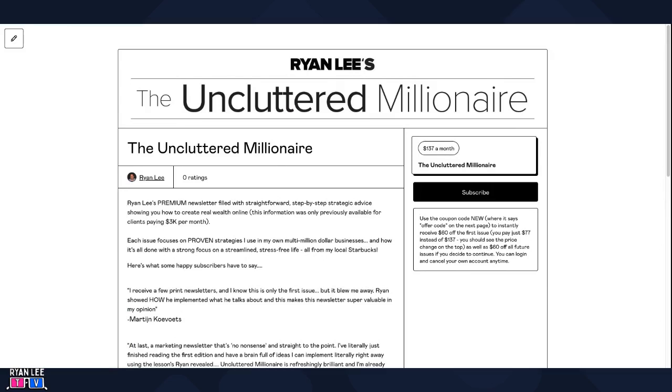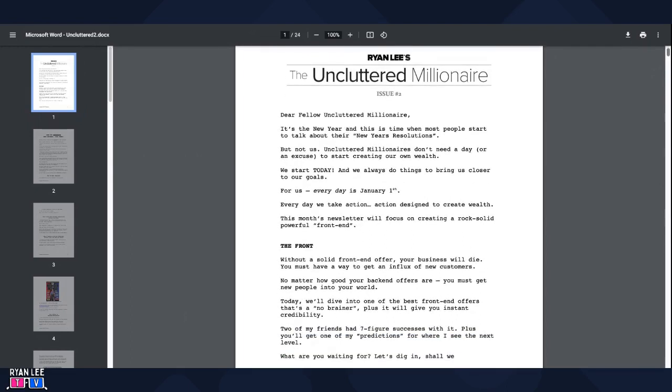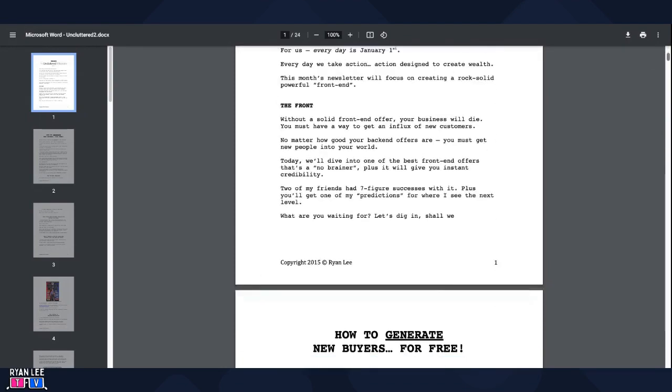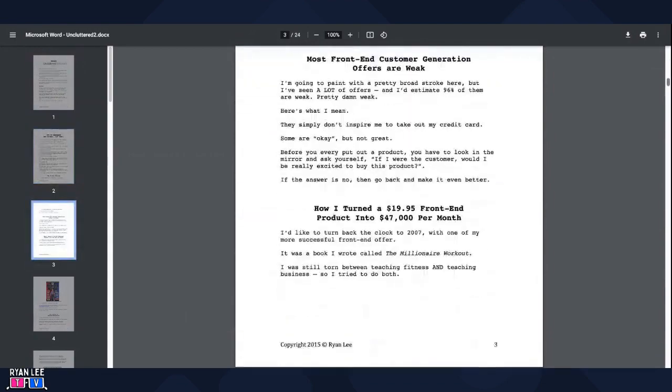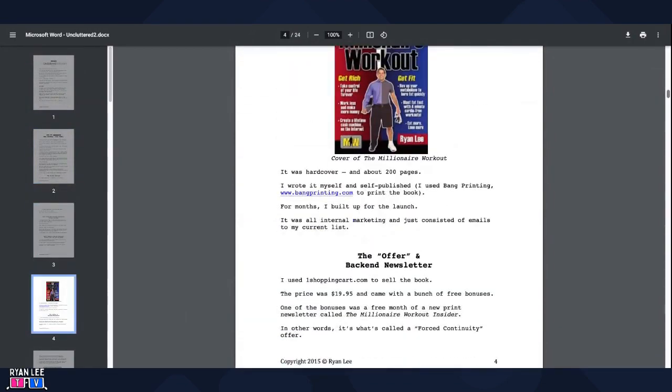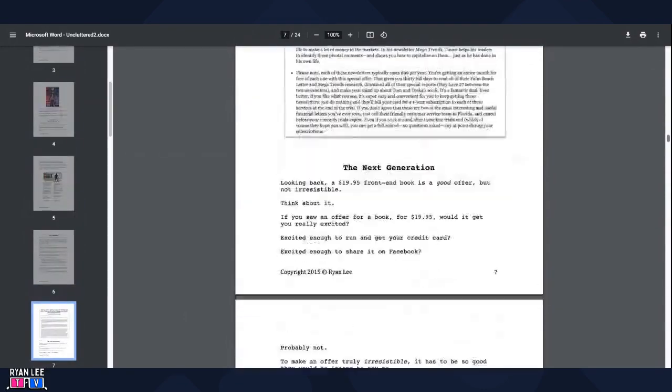What I think is pretty interesting about this — here's a sneak peek inside one of the issues — is that I did this all in a word processing program. I think I used Microsoft Word. You could use Pages, you could use Google Docs. But it was one voice, just my voice taking you behind the scenes of how I was running my business at the time. I did it all in straight text. There was nothing fancy about this. It wasn't really laid out any special way — just the newsletter, taking you inside what I was doing, what worked and what didn't work.